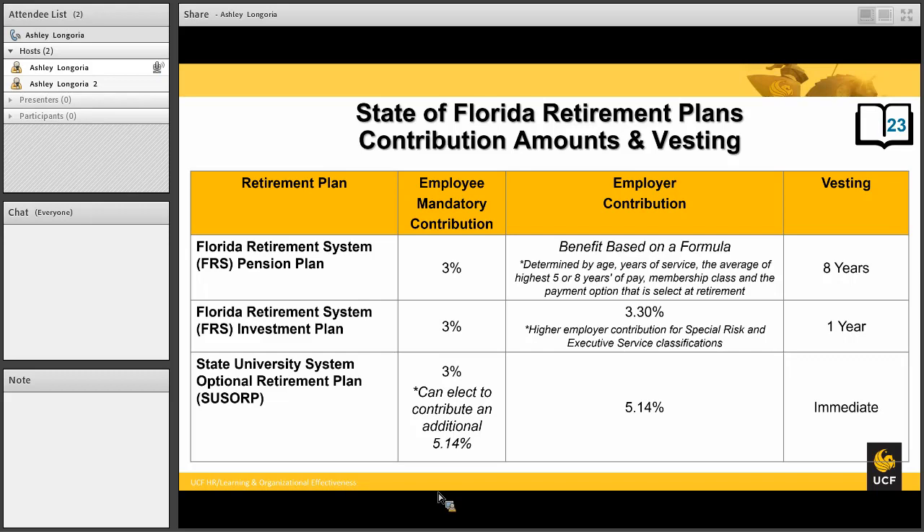It is important to note that retirement plans have vesting periods. Vesting is the amount of time you must work before you own the plan and are eligible for retirement benefits. For the FRS pension plan, the pension rewards longevity — the longer you are employed, the better your pension would be. As a result, the vesting period is at a higher rate.